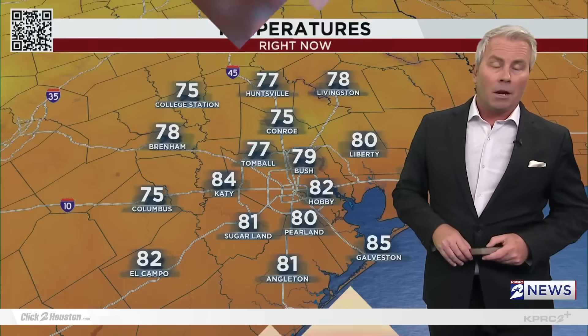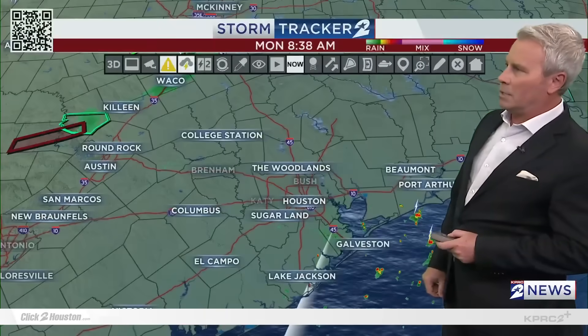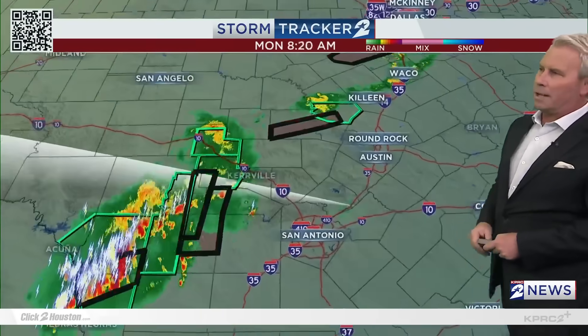Most of the storms out there today are across parts of the hill country. Unfortunately, if you're stepping out, we're going to warm up pretty quickly. A few light showers just offshore — those will start to intensify as we get into this afternoon.